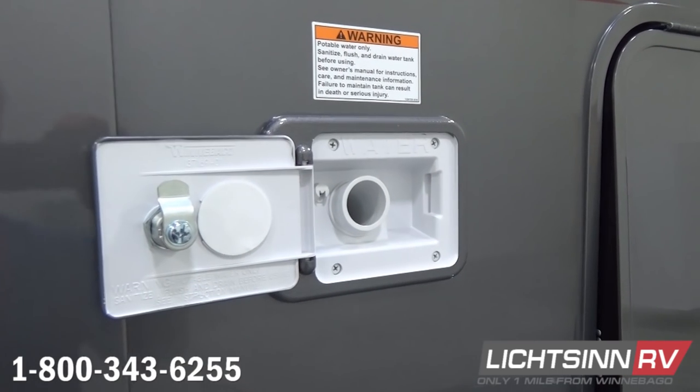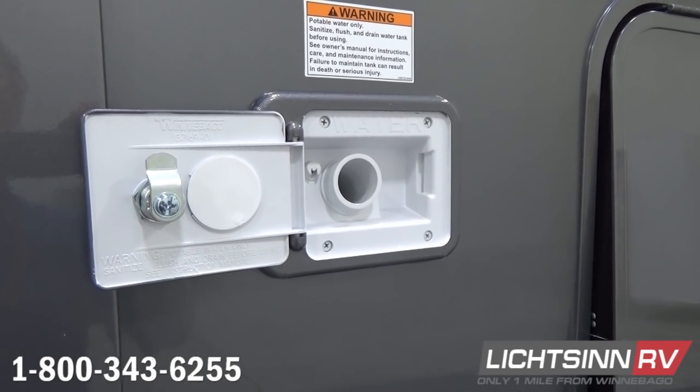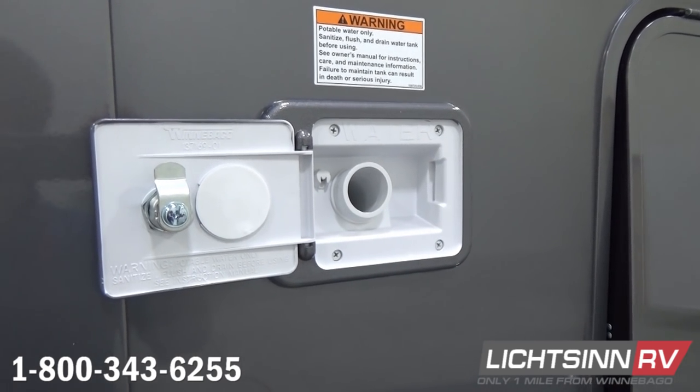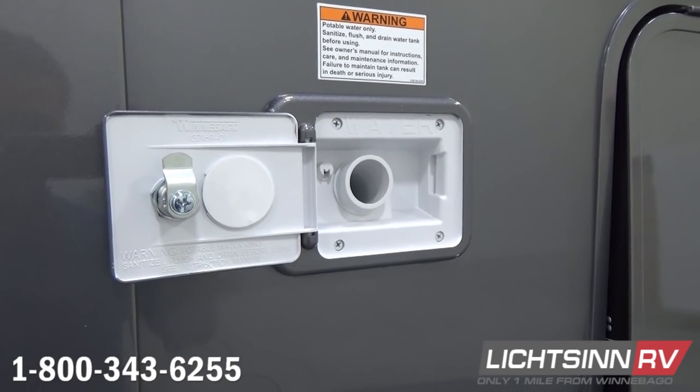You can see exhausting for the 20,000 BTU low-profile ducted furnace, a convenient gravity potable water fill, and also exhausting for the upgraded 6-gallon gas and electric water heater.